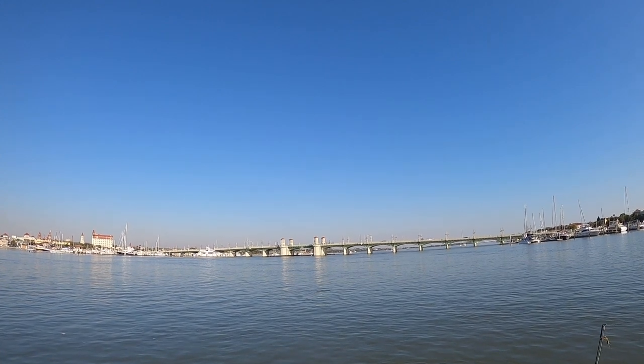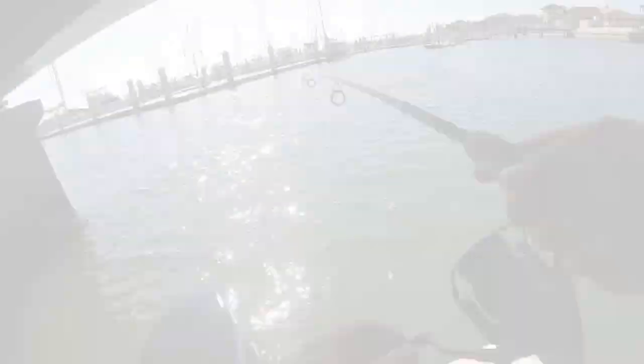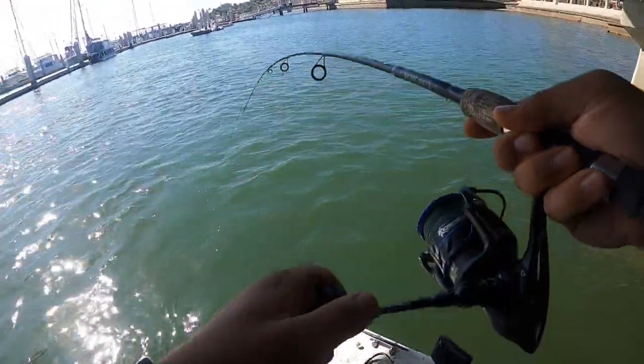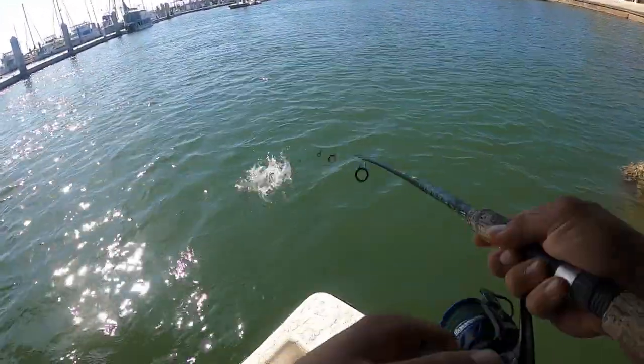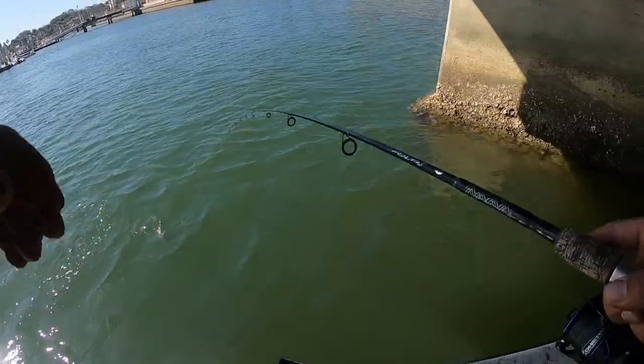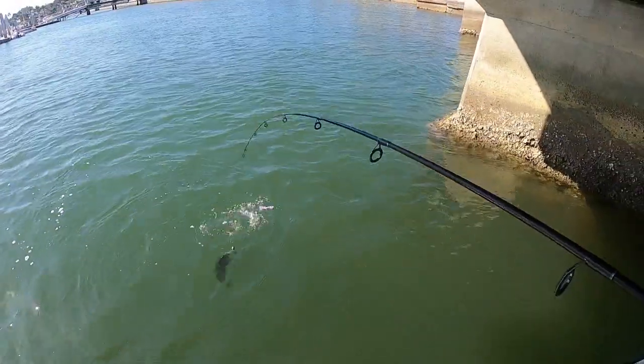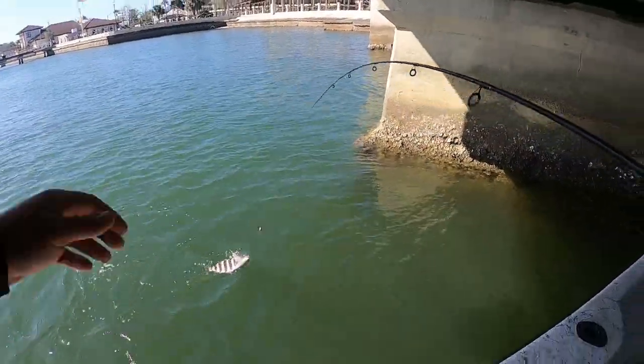Not a sign of sheepshead at spot number one, time to make a move. That one's on the fiddler crabs — a small sheepshead, small mangrove, and a target species sheepshead here. Just switched up spots, went to the bridge, dropped down and got a nice little sheepshead.